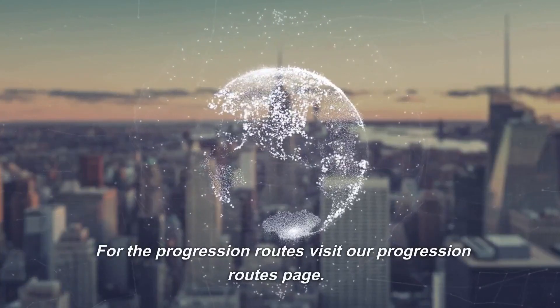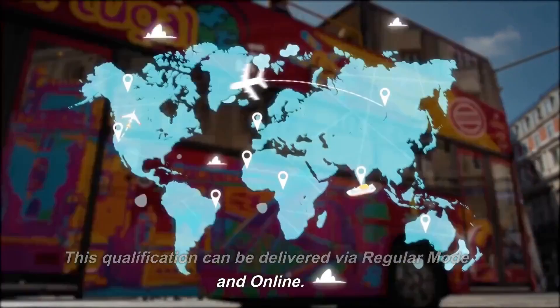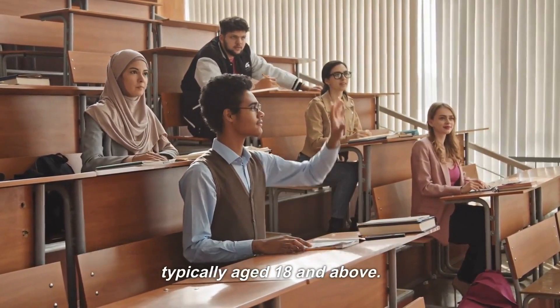For the progression routes, visit our Progression Routes page. This qualification can be delivered via regular mode and online, and is designed for learners who are typically aged 18 and above.